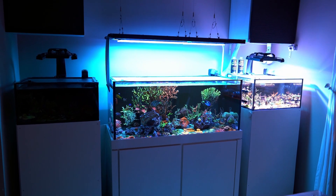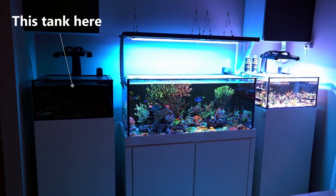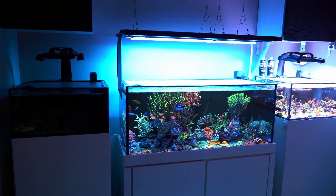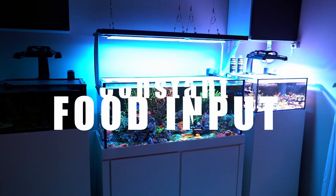A few people have been asking what are the benefits of doing what I'm doing in this system on the left. As you guys can tell, lights are off right now since I'm running those lights in the opposite cycle. Two benefits I'm seeing right now are of course pH stabilization and constant food input.